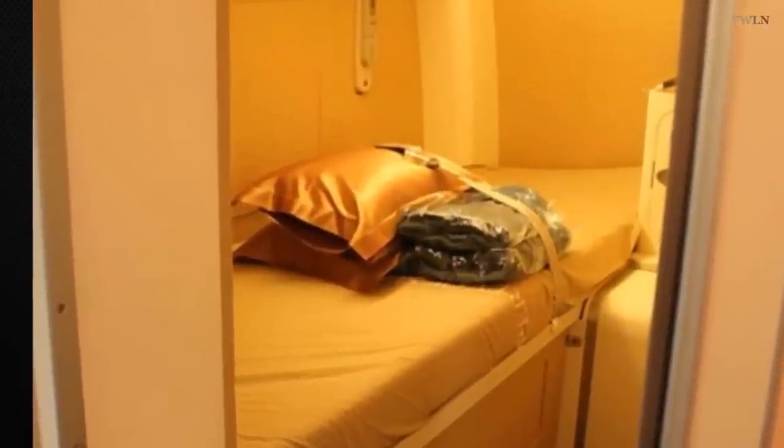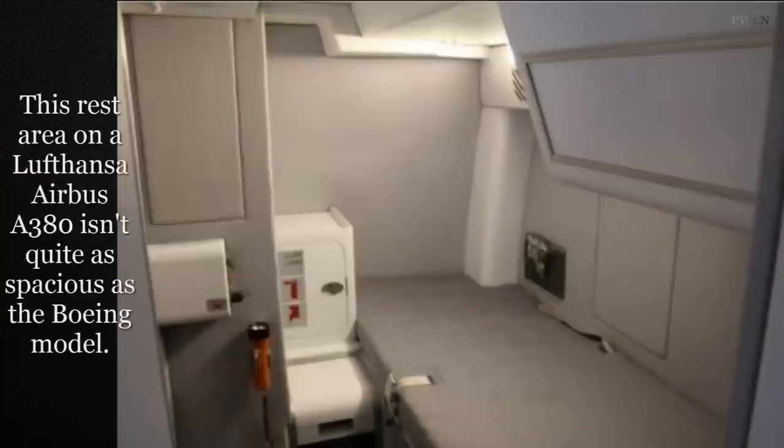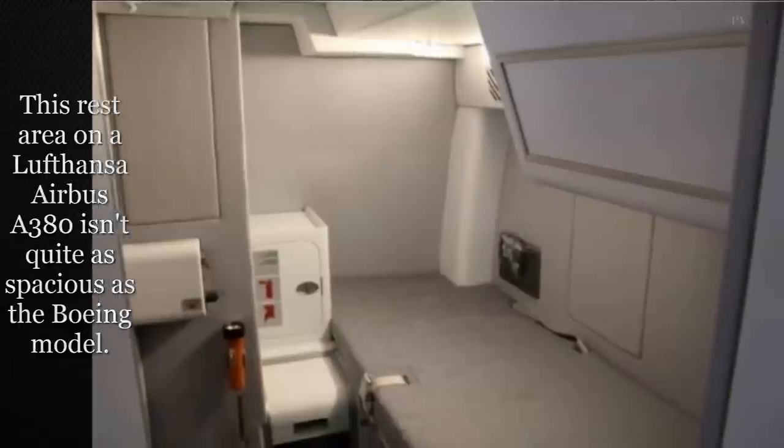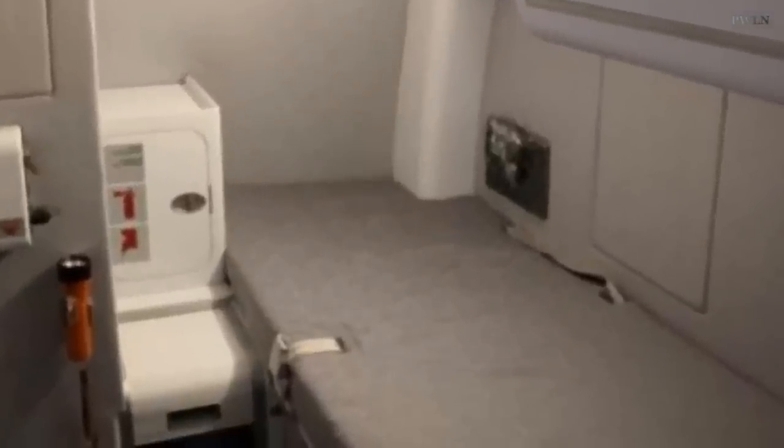Some pilot bedrooms even have a TV, and Singapore Airlines treat their captains with satin pillows. Not all planes have these private pilot bedrooms, with some having to make do with a simple area cordoned off by a curtain in business class.